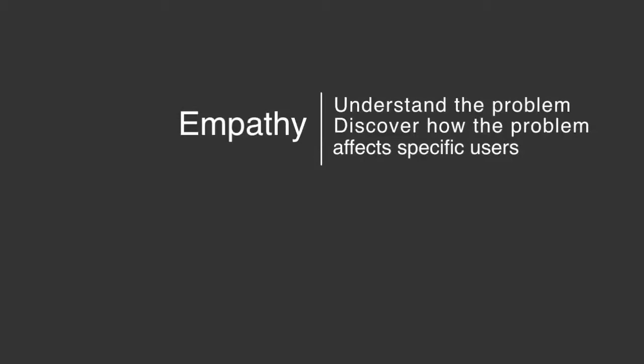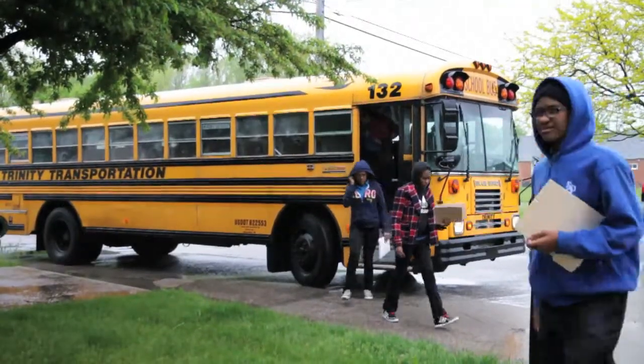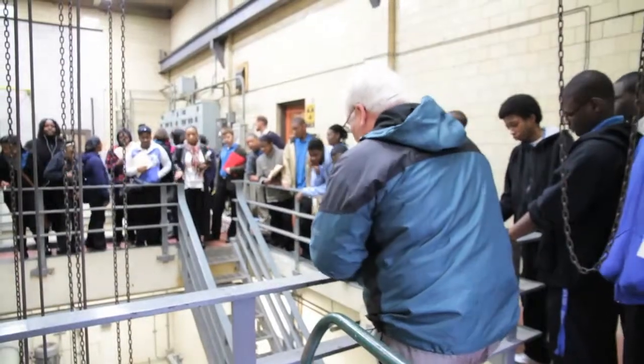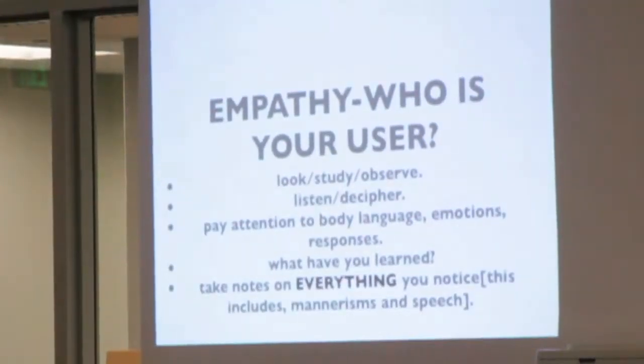During the empathy phase, we want to get students out into the community, into the field, learning about the problem or issue at hand. We want to provide experiences that give them a hook into that, have them start to care about the issue, and particularly develop empathy for a person or group of people who have a perspective or experience with that issue. Empathy is basically putting yourself in somebody else's shoes and seeing how your user would feel about a certain situation.